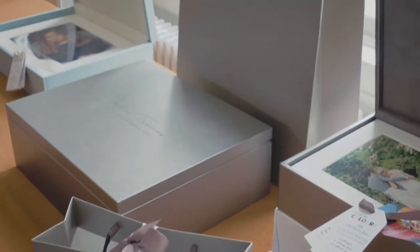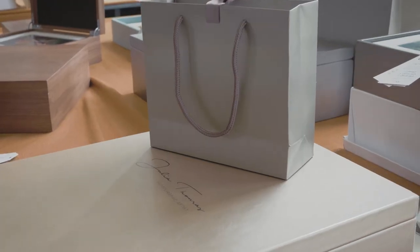My name is Lenka Jones and I'm a UK portrait photographer based in Bray. My favourite 3XM product is your premium metallic folio box in Pewter.